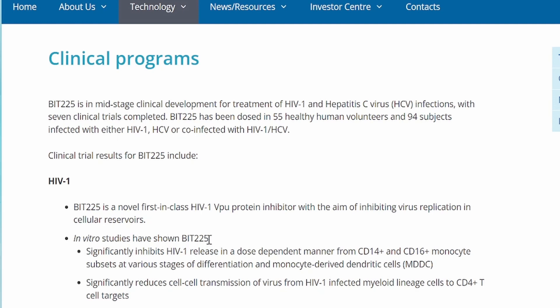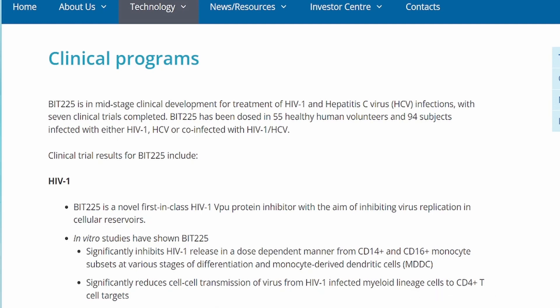In vitro studies — which are always preclinical — have shown that BIT225 significantly inhibits HIV-1 release in a dose-dependent manner from CD14+ and CD16+ monocyte subsets at various stages of differentiation and monocyte-derived dendritic cells (MDDC). It significantly reduces cell-to-cell transmission of virus from HIV-1-infected myeloid lineage cells to CD4+ T cells, and has broad-spectrum activity against clinical isolates from different virus clades and selected drug-resistant strains. It also has additive or synergistic inhibition of virus replication in combination with marketed HIV antiretroviral drugs from different classes. So it can go along with ART to provide additional support, especially for people who have developed multiple drug resistance.